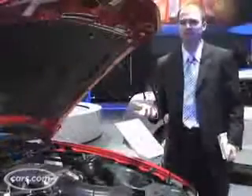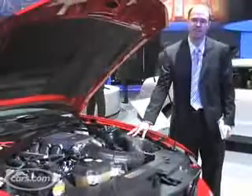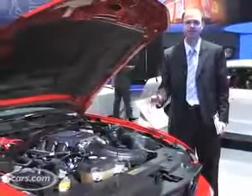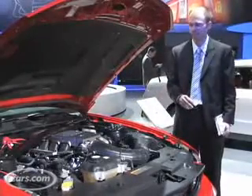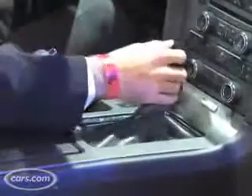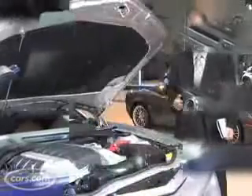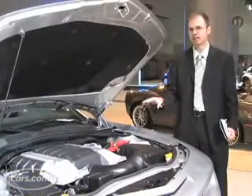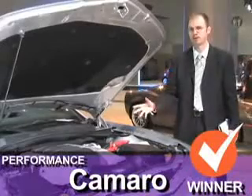The Mustang is still offered with a base 4.0-liter V6 engine, but the optional 4.6-liter V8 makes slightly more horsepower for 2010 thanks to a new cold air induction system. It's rated at 315 horsepower, which is up 15 horsepower over the previous model — but that's still way below what the Camaro offers. Transmission choices include 5-speed automatics or 5-speed manuals. Compared to the Mustang, the Camaro offers a lot more horsepower, so just looking at the numbers right now, the Camaro beats the Mustang.